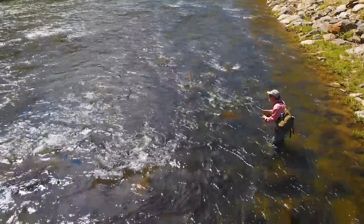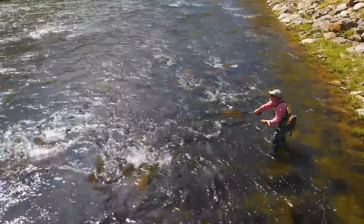Later we'll get into more detail on how that works. But for now, just appreciate the wide variety of current flows in any given stretch of river.